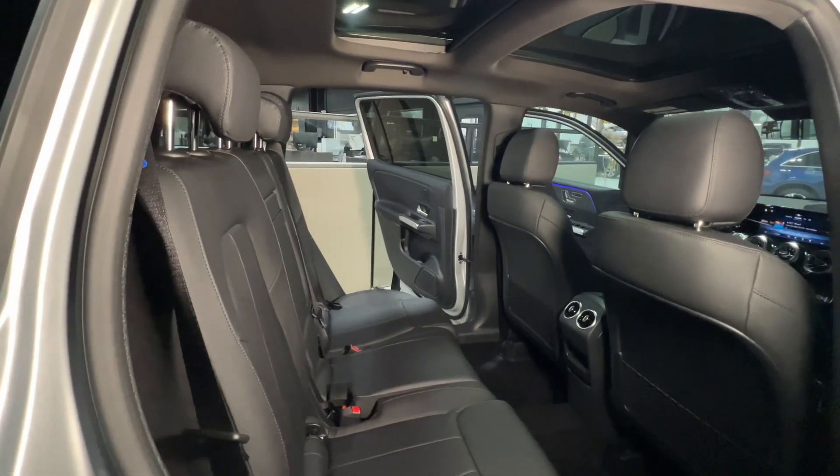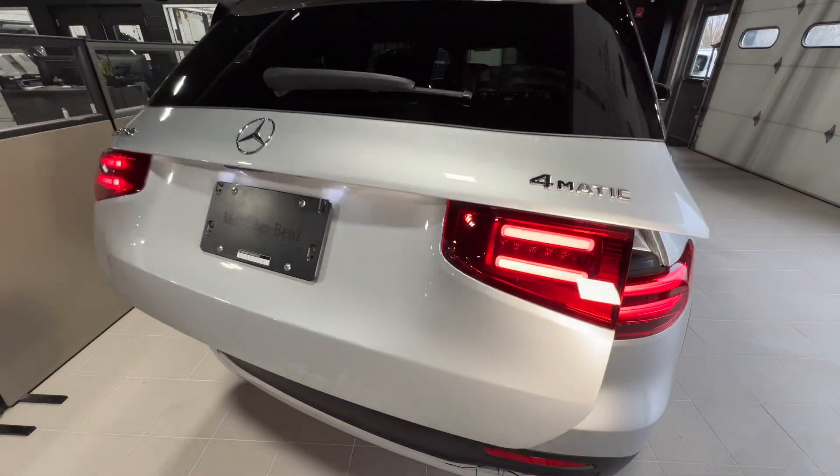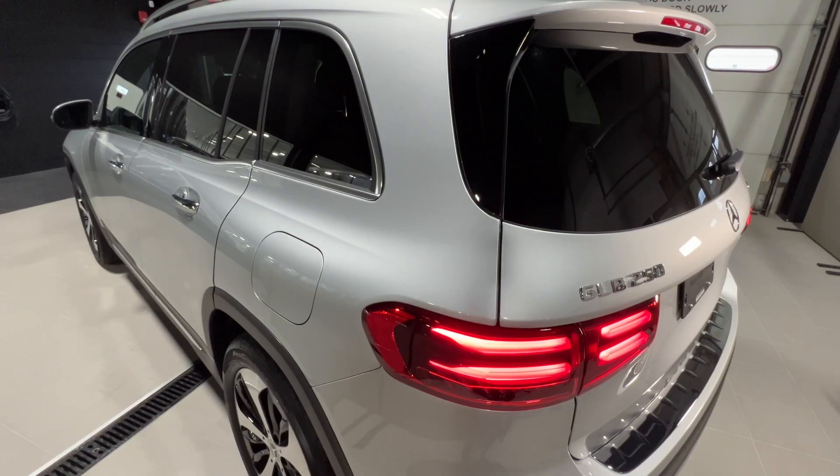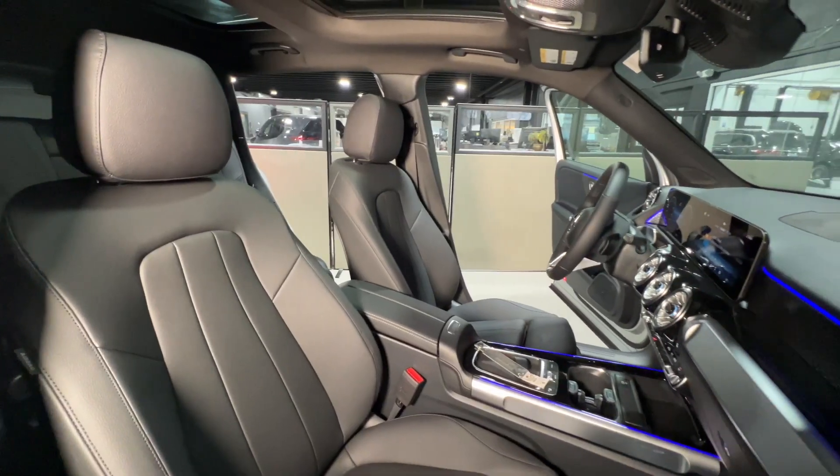Inside, the compact GLB cabin goes big. There's room for up to seven passengers and ample space for cargo. The second row slides and reclines or folds in a 40-20-40 split.